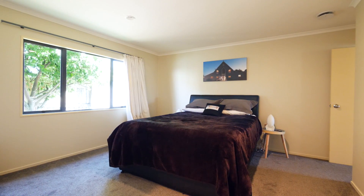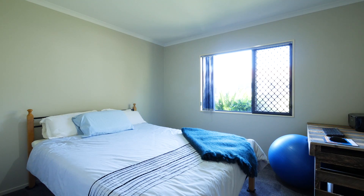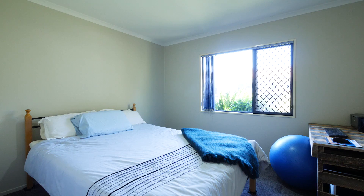The three bedrooms are all of a good size, with a master featuring a great size walk-in robe and an ensuite. The internal walls were painted and carpet laid about two years ago.